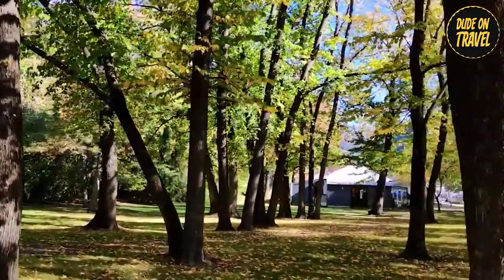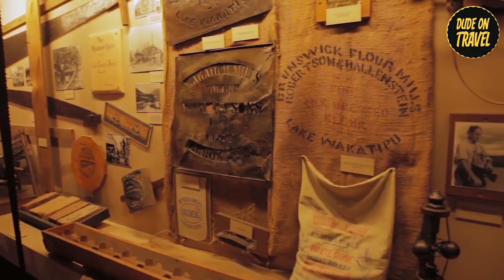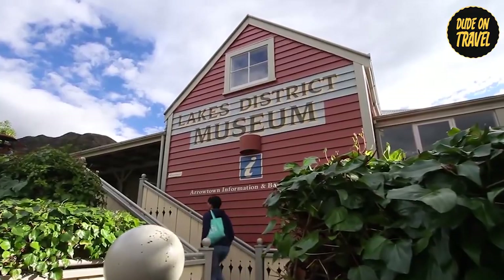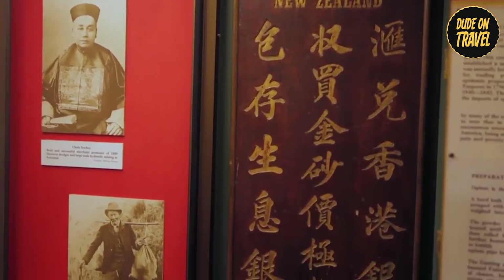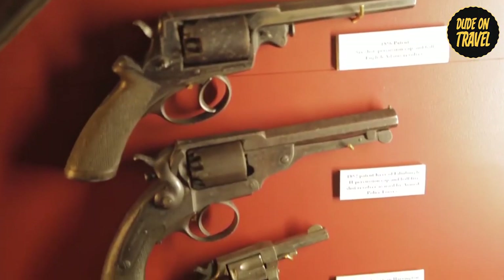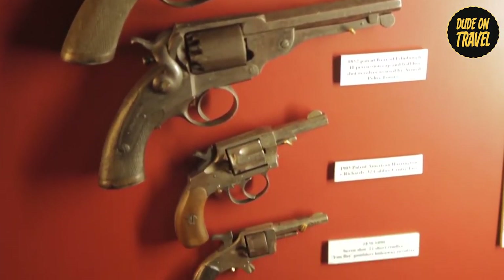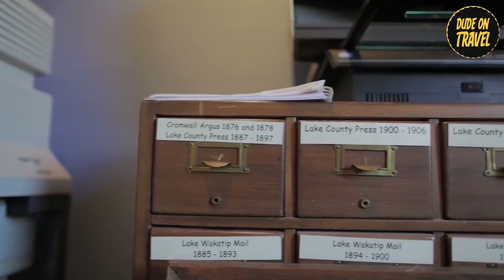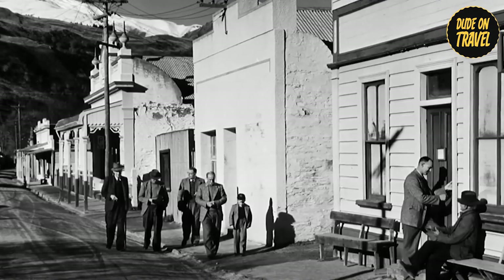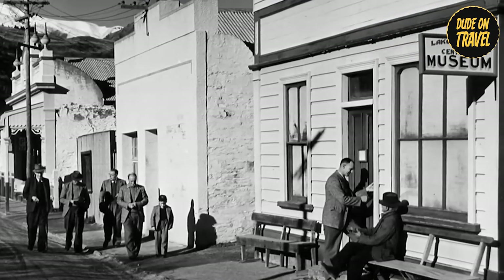Feeling like we'd stepped back in time, we explored Arrowtown's rich gold mining history at the Lakes District Museum. The exhibits transported us to a bygone era, showcasing the struggles and triumphs of the early settlers. We marveled at the artifacts and immersed ourselves in the history, engaged in exploring the museum's exhibits. Whether we struck gold or not, the experience offered a fascinating glimpse into the town's intriguing past.